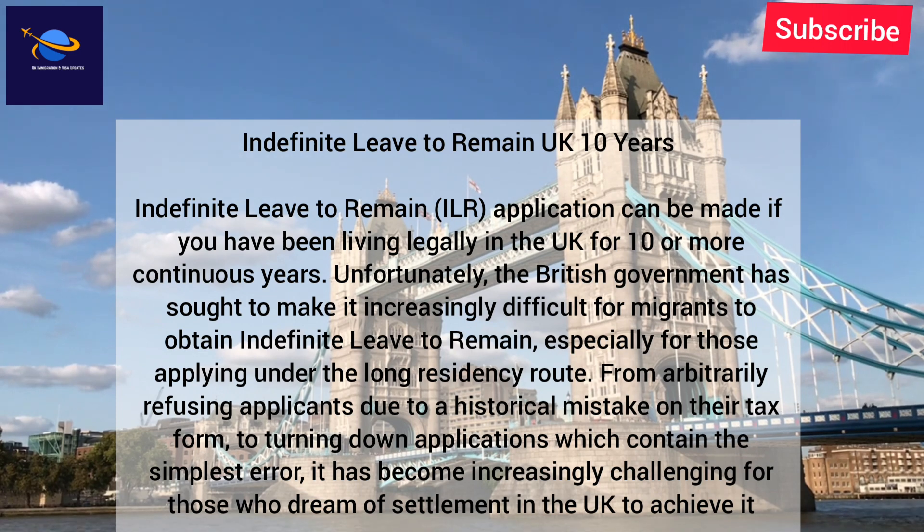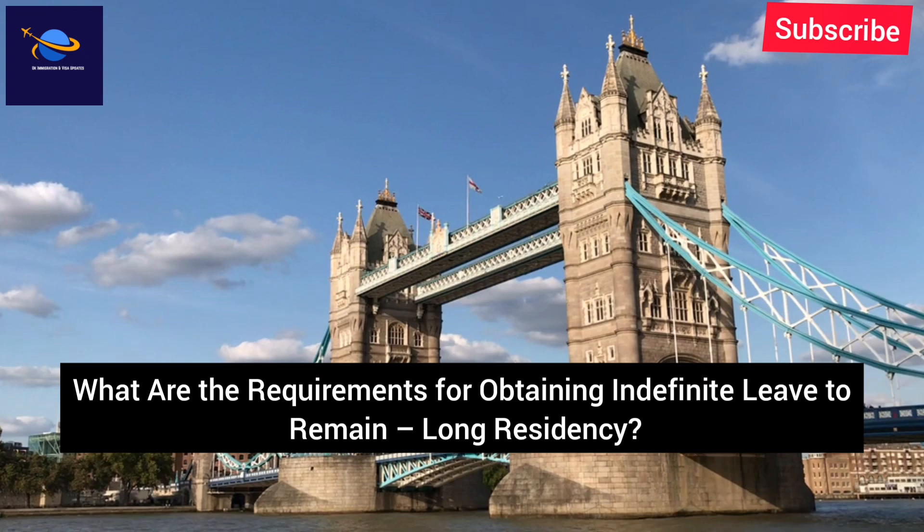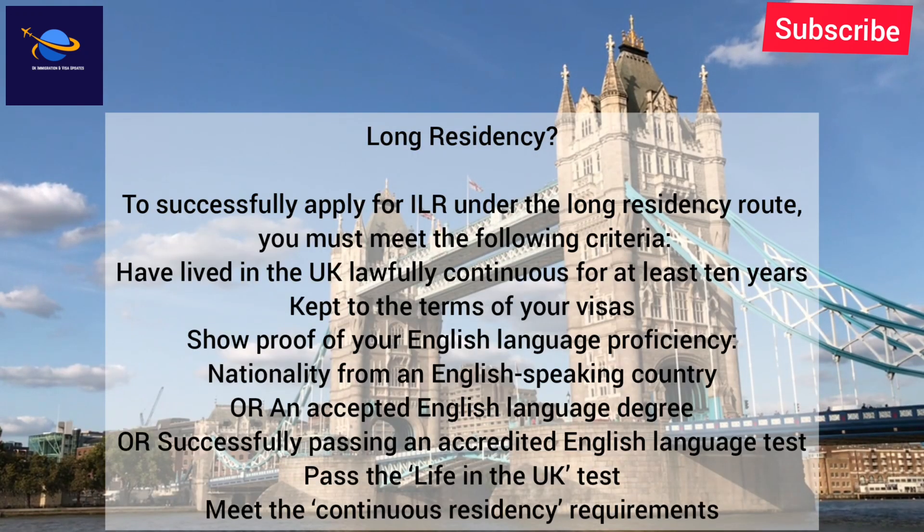It has become increasingly challenging for those who dream of settlement in the UK to achieve it. What are the requirements for obtaining indefinite leave to remain under the long residency route? To successfully apply for ILR, you must meet the following criteria: have lived in the UK lawfully and continuously for at least 10 years, kept to the terms of your visas, and show proof of your English language proficiency.